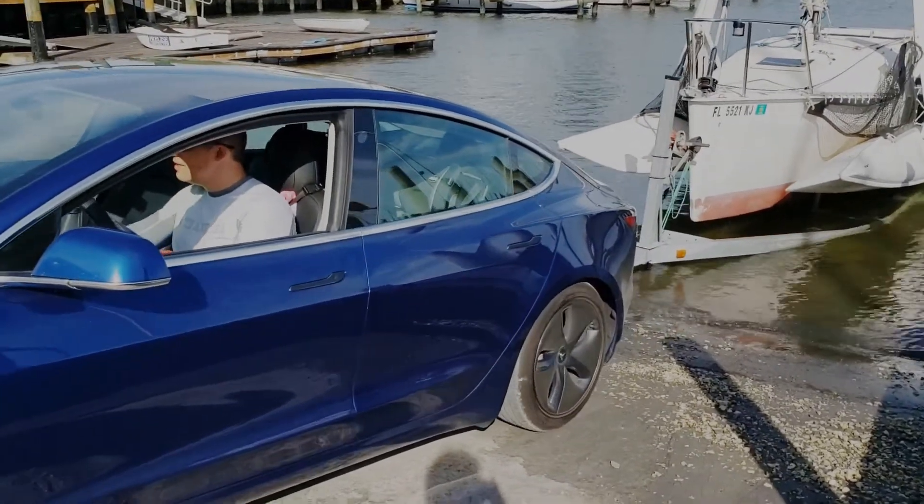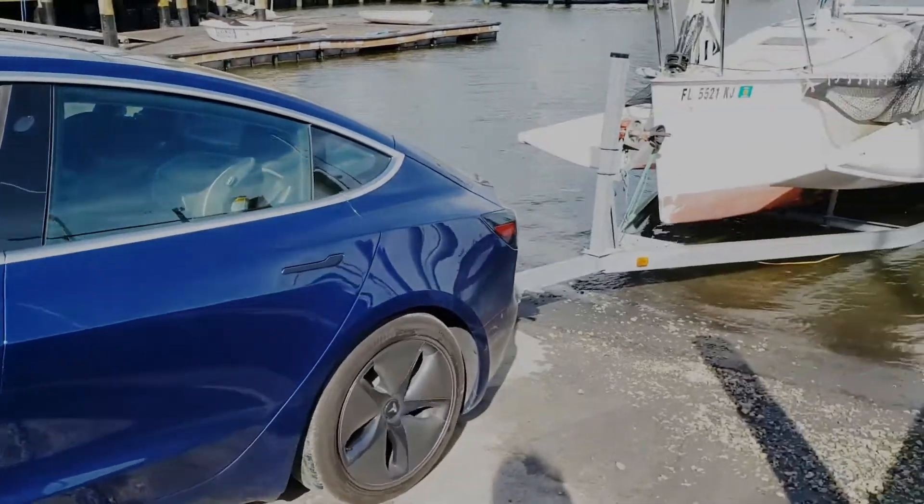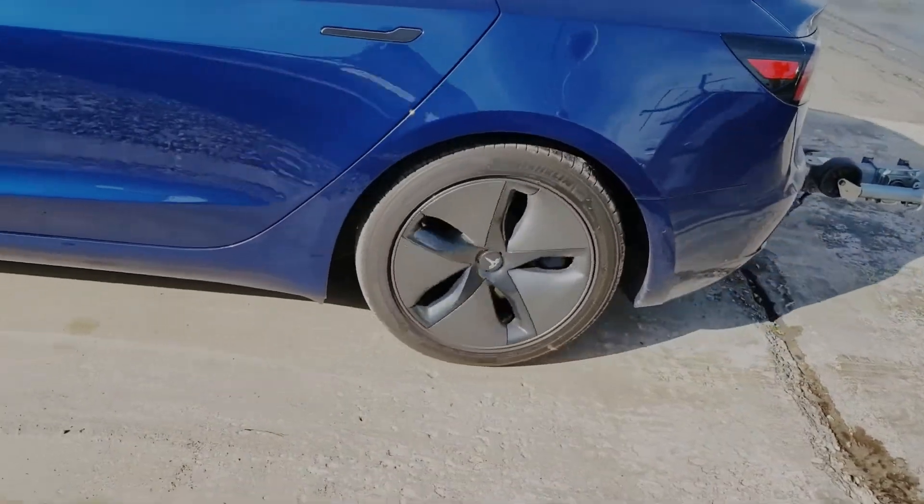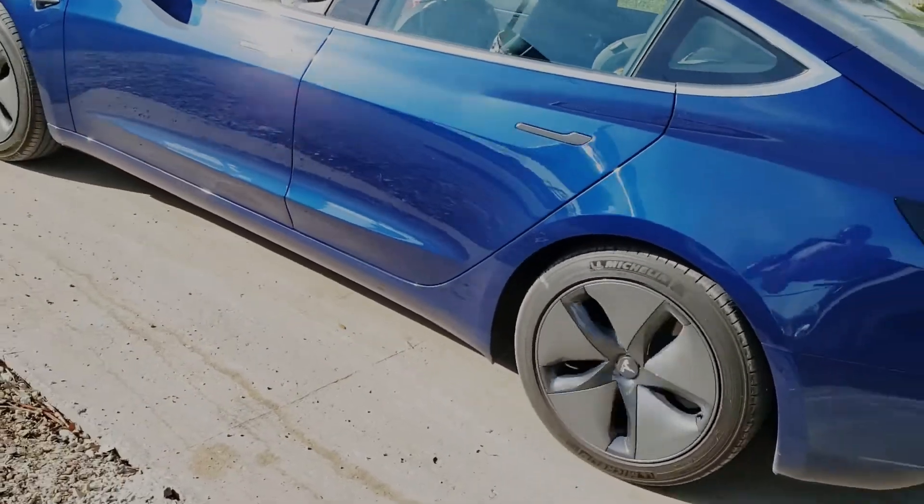What's interesting here is that I'm barely pressing the pedal. Gas-powered cars require you to push the pedal down more with the added weight. This makes it feel like the Tesla isn't pulling anything at all.